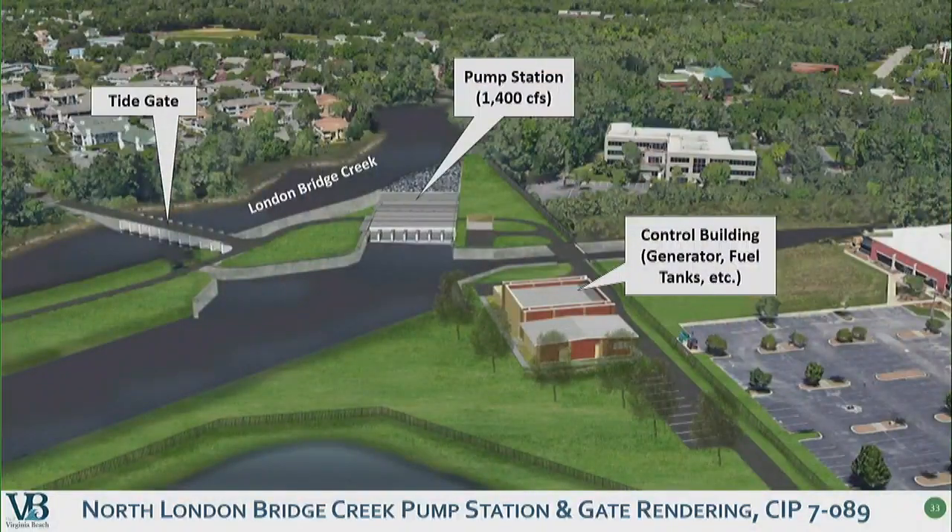This is a rendering of what the North London Bridge Creek pump station would look like. We're in the process of evaluating additional alternative pump station locations. We hope to have that before we go out to the public in early 2020. The engineering design is expected to begin in the summer of 2021, and permitting for the tide gate and pumping will be required. We estimate that construction would begin in July of 2024 and take two years, and construction of the pump station is estimated to begin in July of 2026 and take six years to complete. This project is estimated to cost over $54 million.